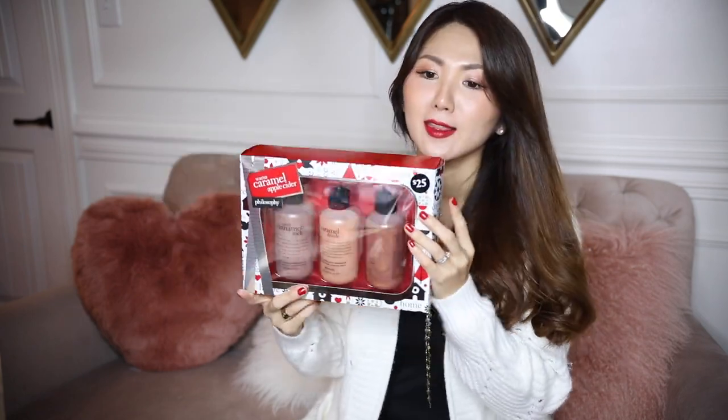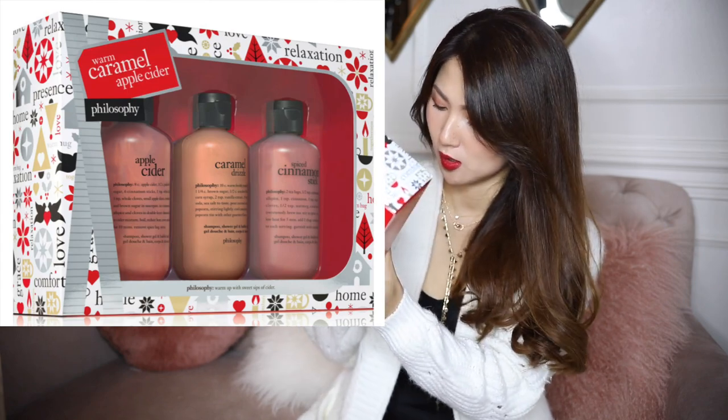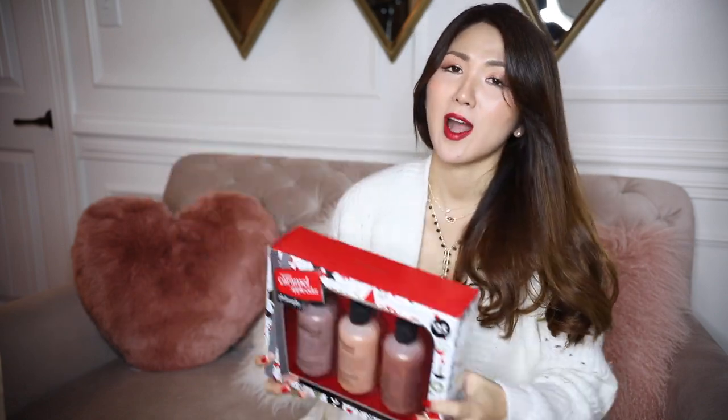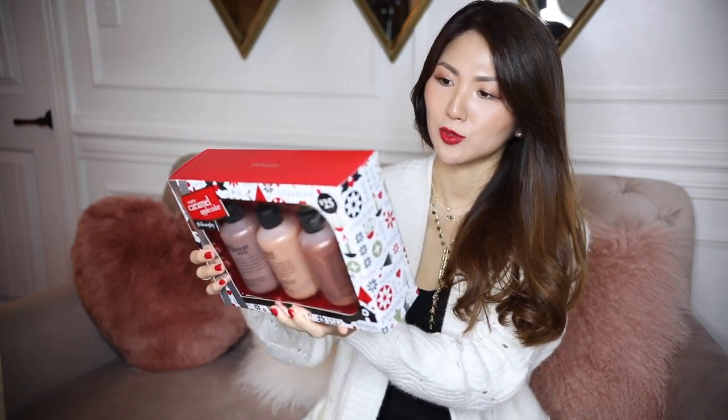This first one I love so much — I bought these for myself. I think giving this as a Christmas gift will be wonderful. The packaging is already looking festive. One is spiced cinnamon stick, the second is caramel drizzle, and the third is apple cider. All three can be used for shampoo, bubble bath, or shower gel. I use the Philosophy shower gel and it's very soft and gentle, not too crazy, and very affordable. It's $25 for all three together.